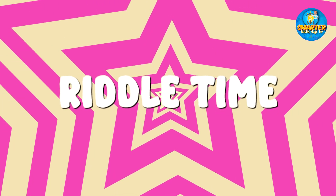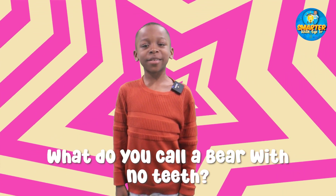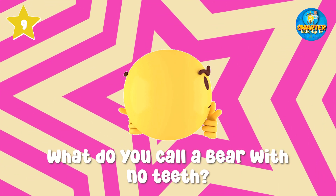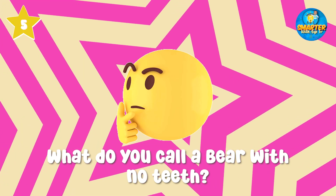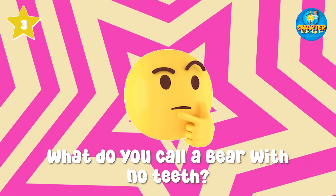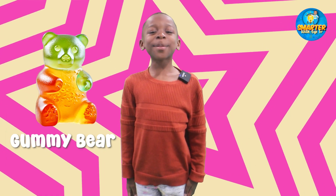It's riddle time! What do you call a bear with no teeth? Can you guess it? Pause and think. It's a gummy bear!